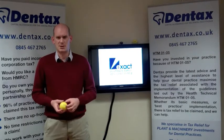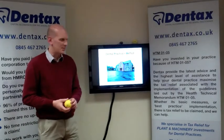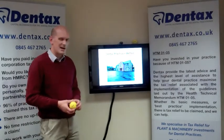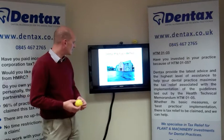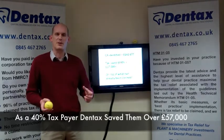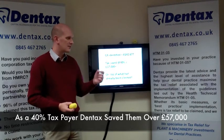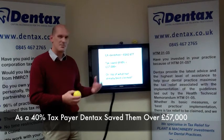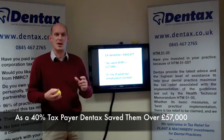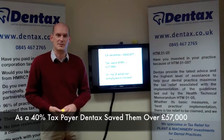But what does this mean in cash terms? Well, let's take a look at these few lucky people. A dental practice up in Belfast — a very nice property. We managed to identify over £142,000 worth of allowances on top of what had already been identified. Being 40% taxpayers, the owners could save over £57,000 off their tax bill.